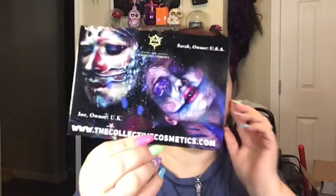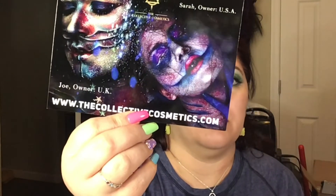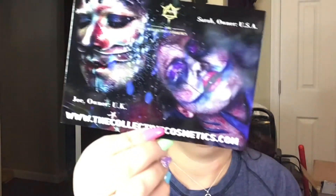Look at how beautiful this little card is that they put in here, and then of course they always have a handwritten note. It says, 'Brandi, thank you so much for always supporting us. Please find some free glitter as a gift to you.' Oh, they gave me something free!